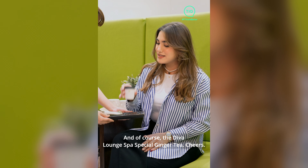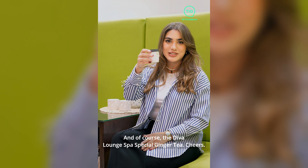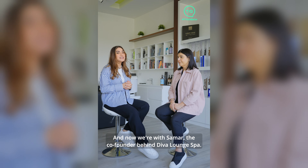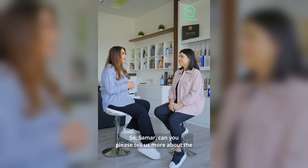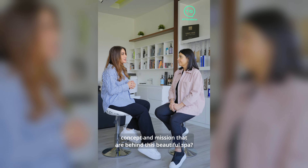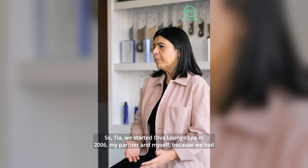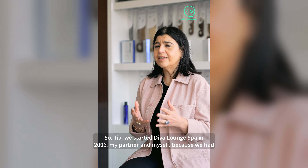And of course, the Diva Lounge Spa special ginger tea — cheers! Now we're with Samar, the co-founder behind Diva Lounge Spa. Samar, can you please tell us more about the concept and mission behind this beautiful spa? So we started Diva Lounge Spa in 2006, my partner and myself.